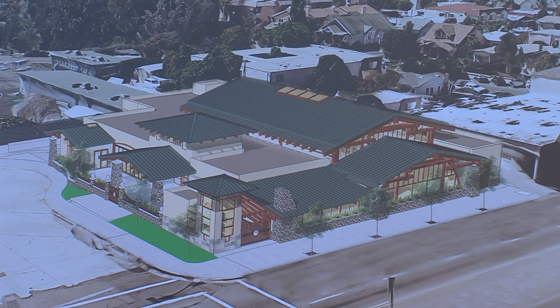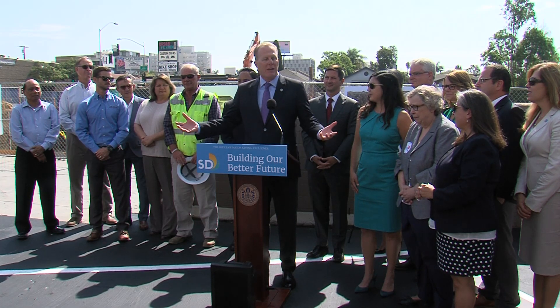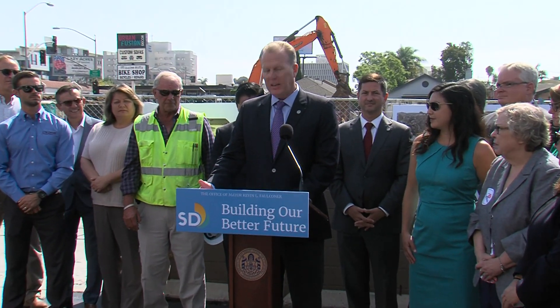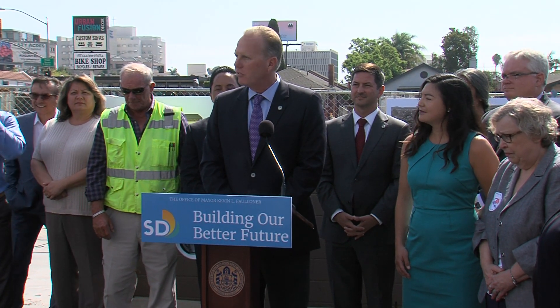I think all of us know, and why you're here, that libraries are so much more than books. They're gathering spaces for our communities, for our families and for our kids. It's where students learn and it's where communities grow. And so in an era when high-quality education and access to the internet is absolutely essential for people to succeed, libraries are more important than ever as community resources.